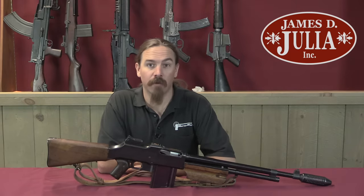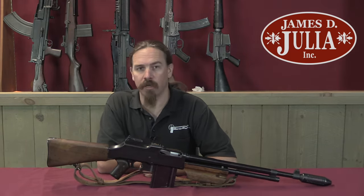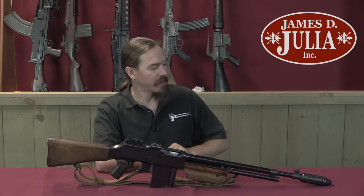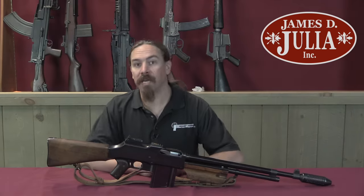Hi guys, thanks for tuning in to another video on ForgottenWeapons.com. I'm Ian McCollum, and I'm here today at the James D. Julia Auction House up in Maine taking a look at some of the guns they are going to be selling in their upcoming Fall of 2017 firearms auction. Today we're taking a look at a BAR.